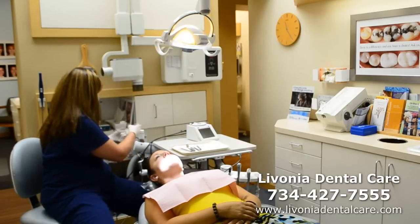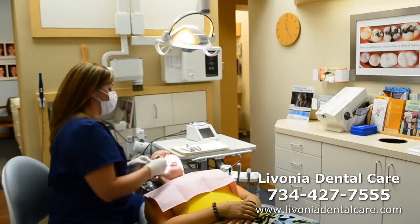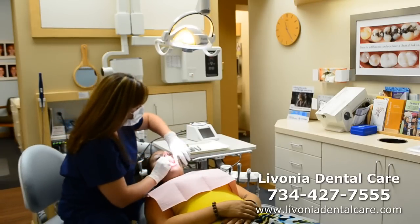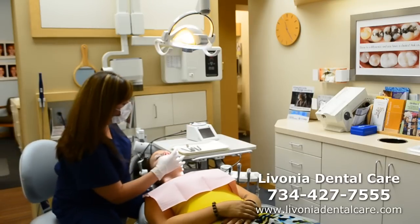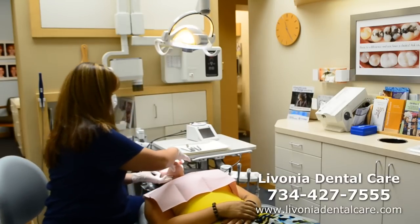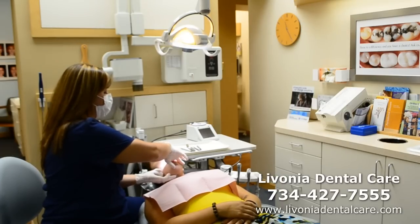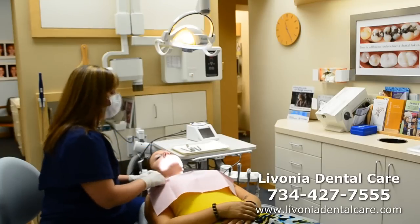Next thing I'm going to do is wet a piece of gauze. I want you to stick your tongue straight out — I'm going to grab hold of it and take a look at the sides of the tongue. I want you to open and take your tongue and place it up here for me, and relax your tongue — I'm going to feel underneath it. This is called bidigital palpation, where I'm feeling on the inside of the mouth on the floor of the mouth, pressing up to make sure I don't feel anything hard or any bumps.